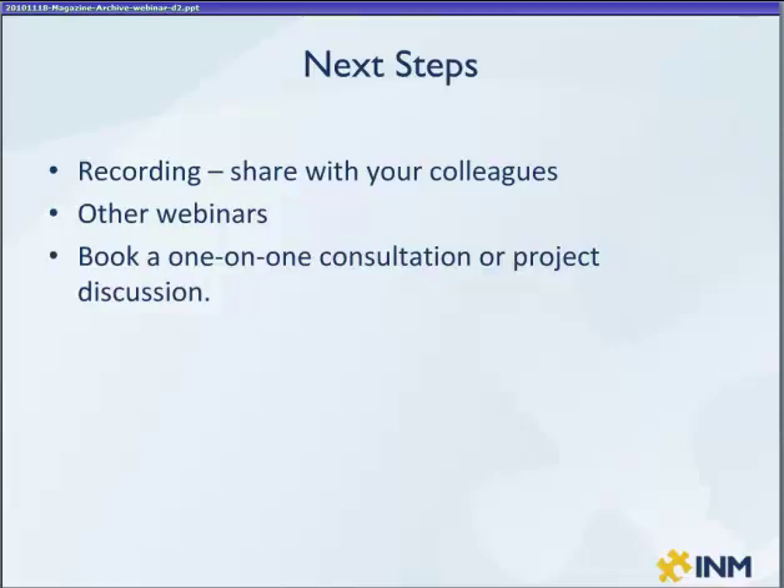Those particular products, when you're going through a web interface for a webinar like this, the nuance and effects don't come through very well. So we didn't do an on-screen demo of those, but we'll certainly make those available for you to peruse at your leisure. We also have some other webinars on our site that may be of interest to you.